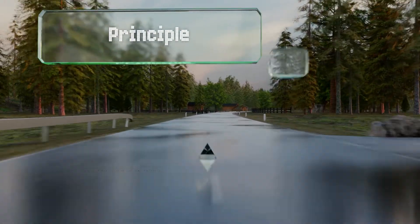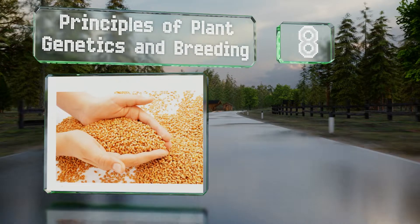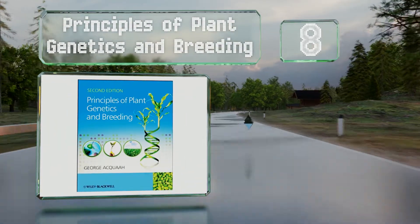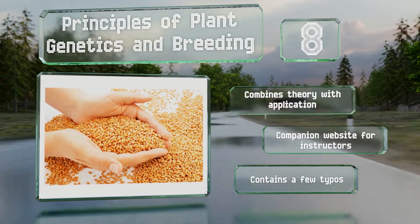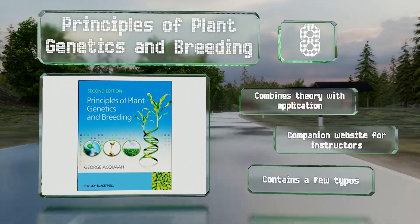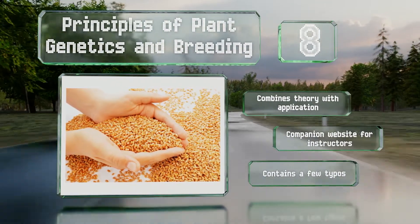Coming in at number 8 on our list, if botany is your field, you'll find much to enjoy in Principles of Plant Genetics and Breeding. It details the exhaustive effort that goes into global feeding systems and hits on everything from molecular tools to how we propagate the largest, most common crops. It combines theory with application, and there's a companion website for instructors. However, it does contain a few typos.